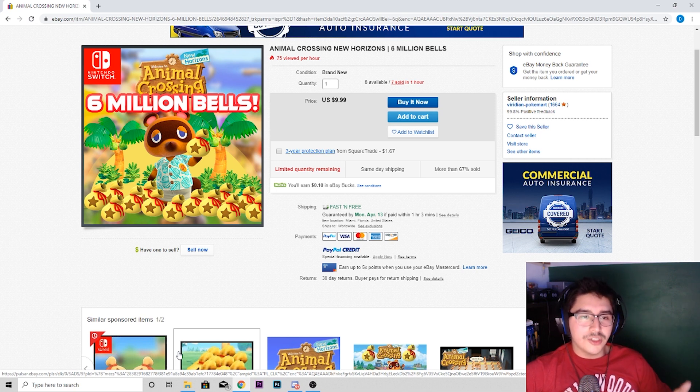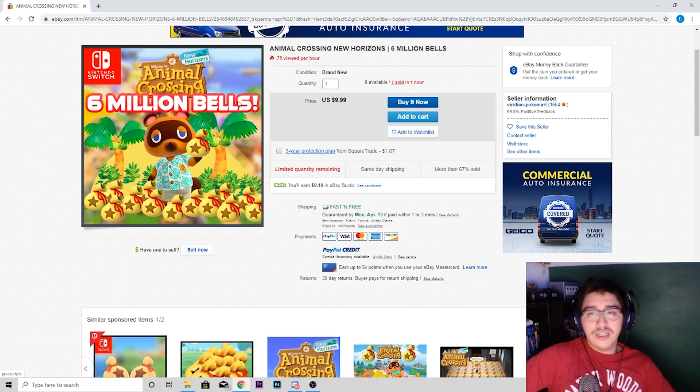What I find really interesting is that people are selling bells on eBay — $6 million bells for $10 — and people are actually buying this. There were seven sold in an hour and 75 people viewed the listing.